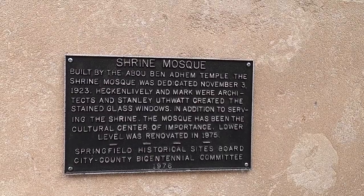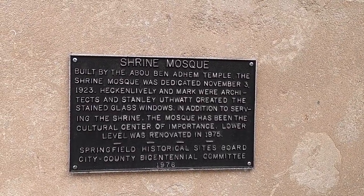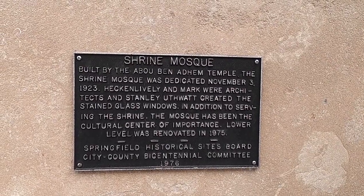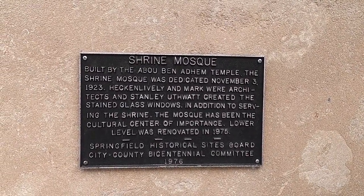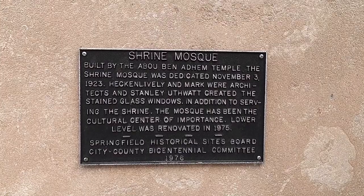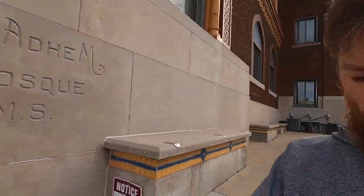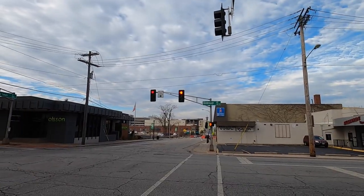Stanley Utswat created the stained glass windows. In addition to serving the shrine, the mosque has been the center of importance. The lower level was renovated in 1975. So this is a historical monument from the 1920s — it's been here almost 100 years. I'm gonna head down to downtown now and see what else is interesting.